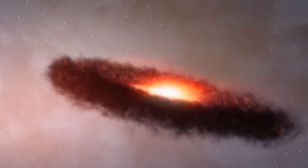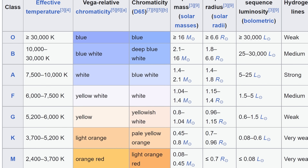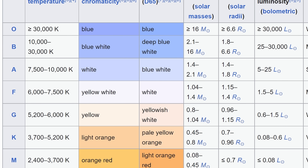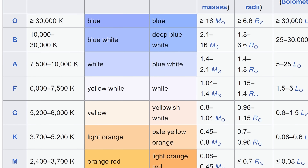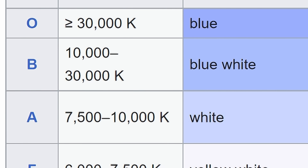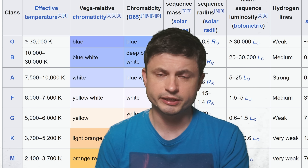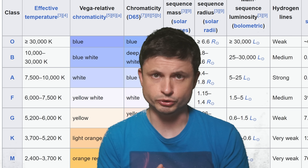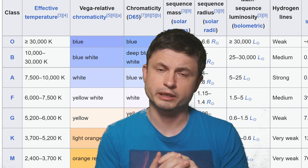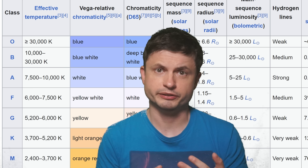Before we talk about the actual discovery, let me explain why this is exciting. Generally, when it comes to various types of stars and star-like objects, we classify them using different letters based on surface temperature — this is known as the Harvard Spectral Classification. The hottest stars are O-type stars, which are very hot, produce extremely bright blue light, and can be up to 100,000 times as bright as our Sun.